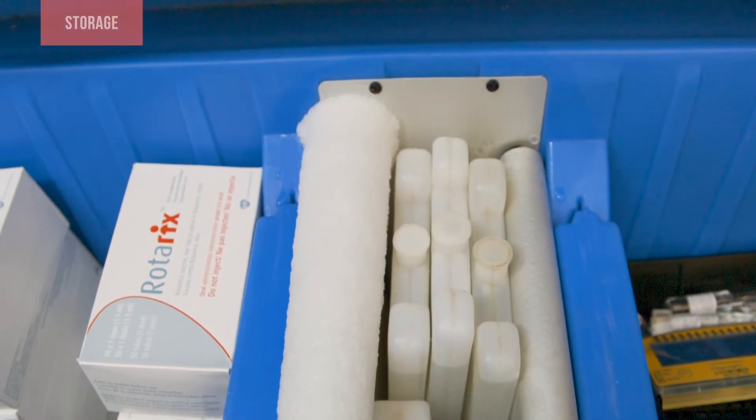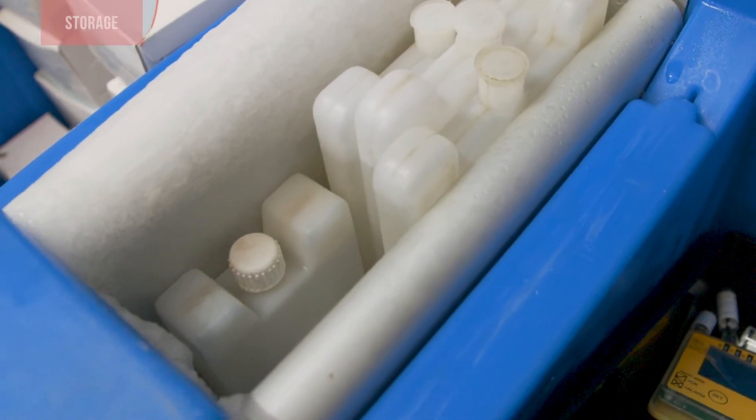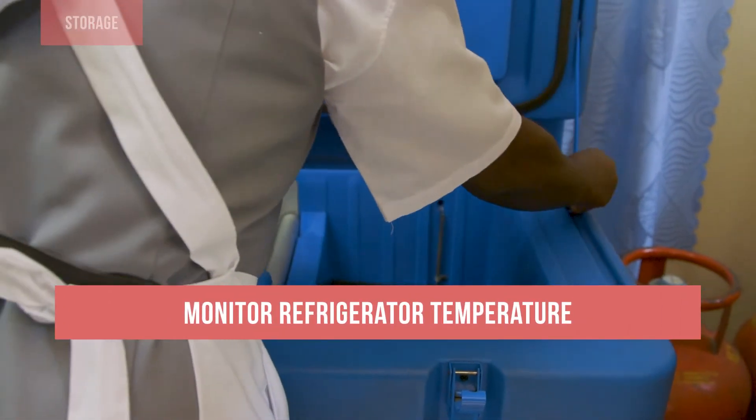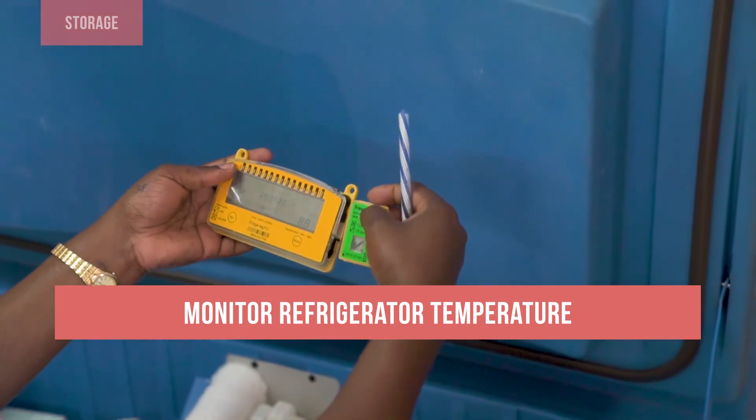When storing water packs, be sure to place them upright or on their sides, depending on manufacturer's instructions. Monitor vaccine refrigerator temperatures to make sure that the temperature remains between 2 degrees and 8 degrees Celsius.